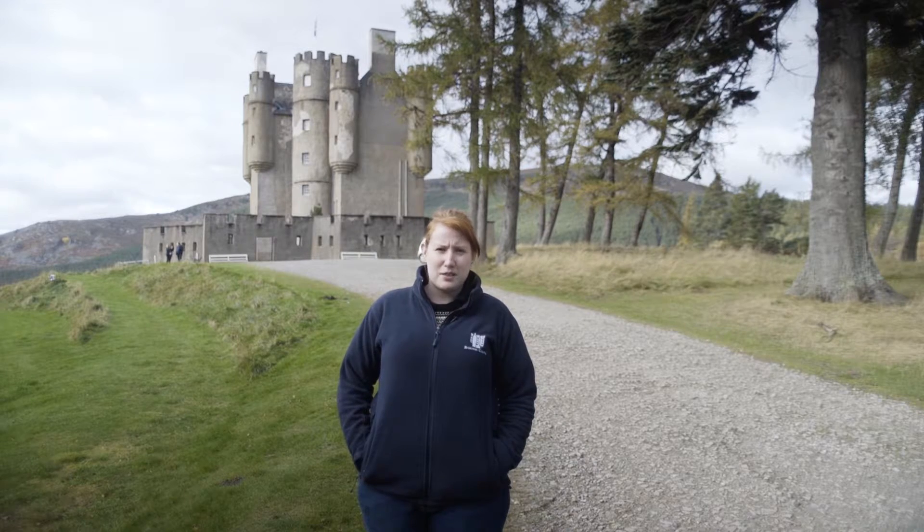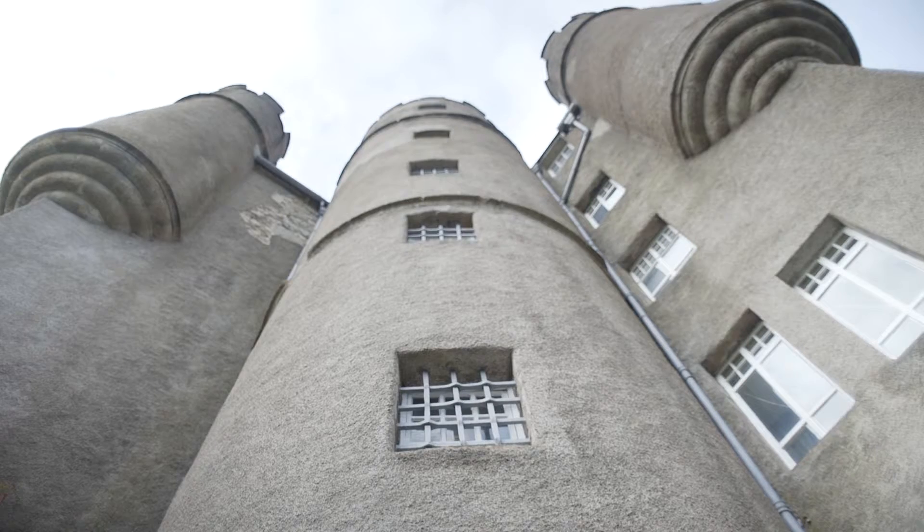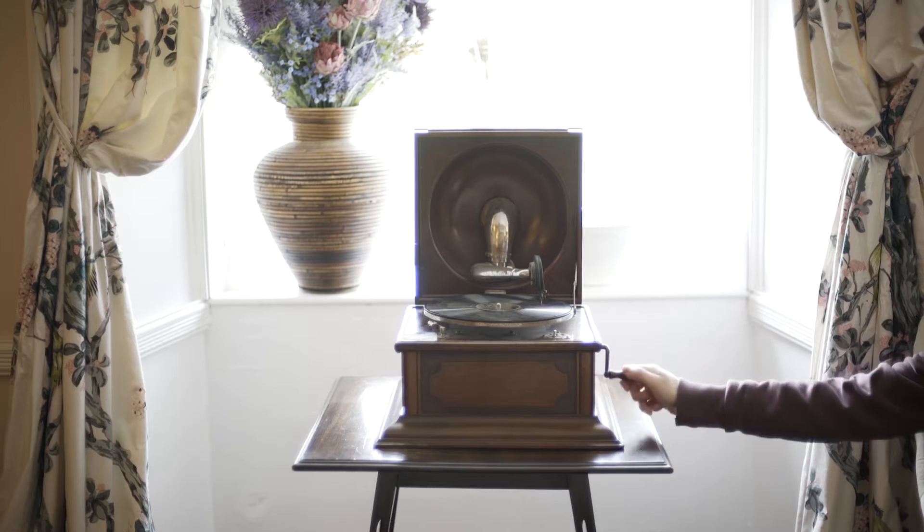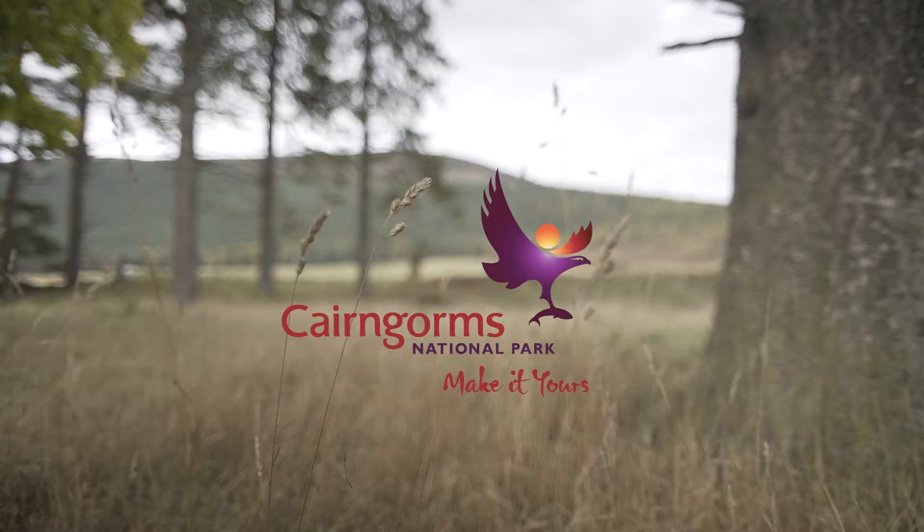Of course we know the history of the place, and yet there'll be a visitor that comes in and recognises a piece from when their mother had it when they were wee, and they'll tell you how it was used — and it's just those little bits that make it really special.